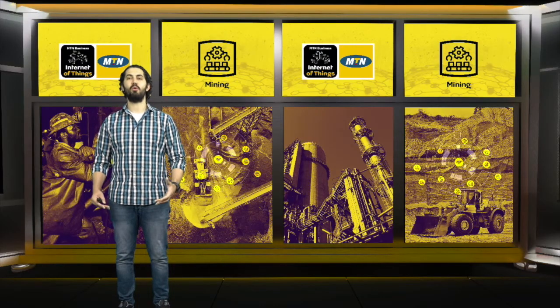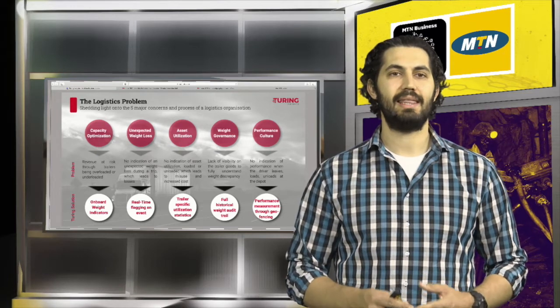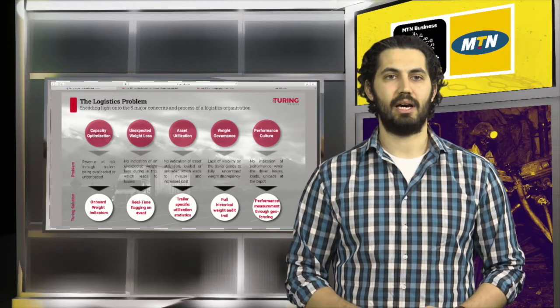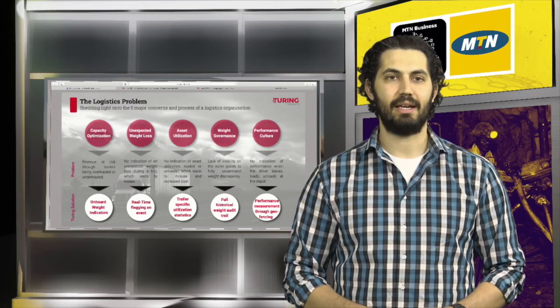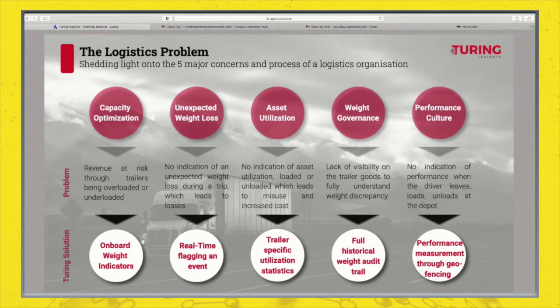Now that you've had an overview of what we do, I'd like to add some context. If we take a step back, 99% of what you have in that room has been on road freight at some point in its lifetime. From there, we can deduce that 99% of that has experienced one or more of the problems you see on the screen. We have a solution that addresses five pillars causing logistics companies massive headaches. One of them is capacity optimization — being able to load the perfect load the first time is extremely difficult. Turing's solution with its load lights and onboard weight management system has the ability to address that issue.